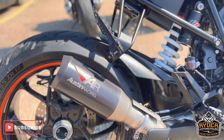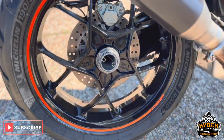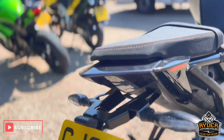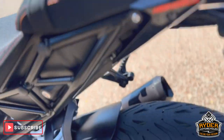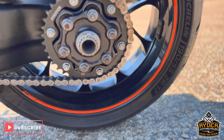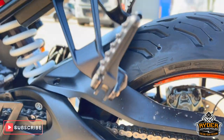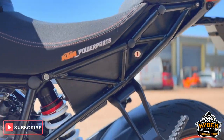It's got the Austin Racing exhaust on there — it's not a full system, just the end can. The rear wheel is nice. There's a tail tidy on there, in nice condition. The chain and sprocket needs a clean up but should come up fine. The rear swingarm is nice.